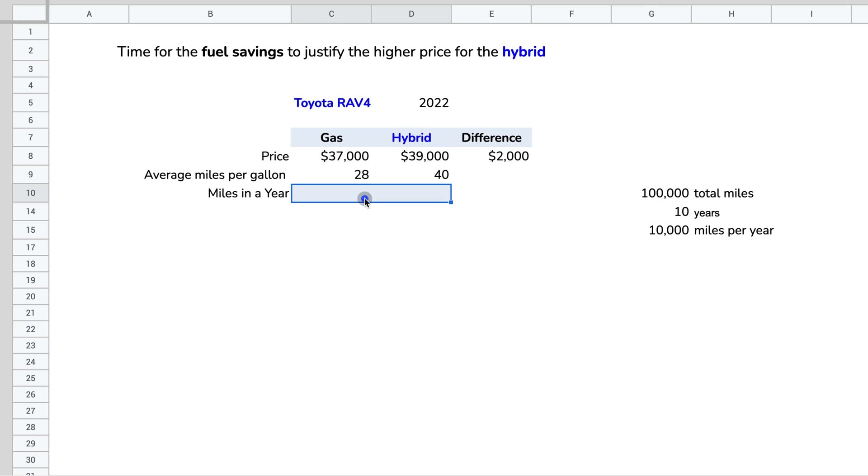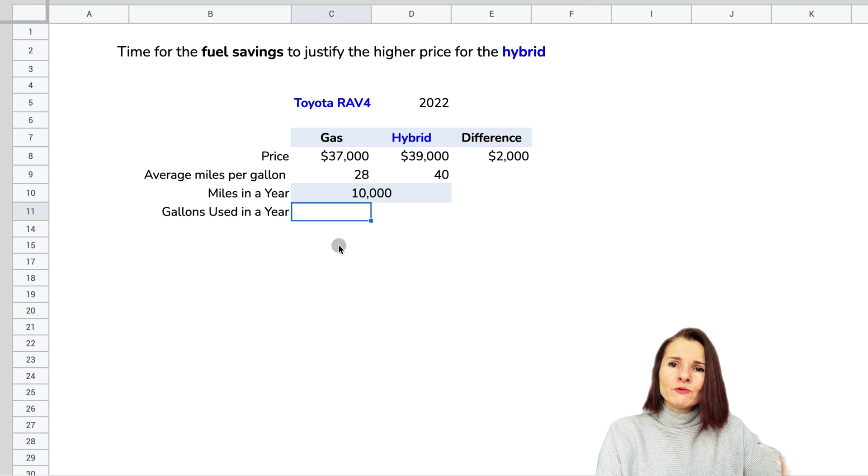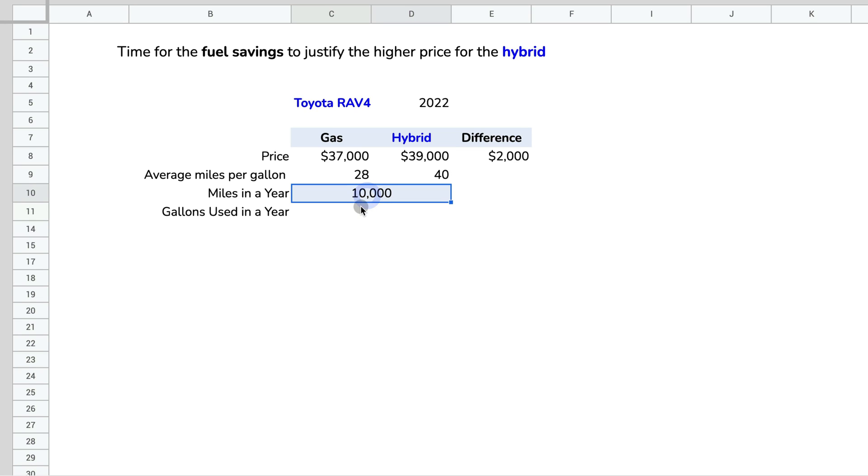You take the total miles on your car divided by the years to get your annual mileage. Obviously the situation can change, but we're going to go with 10,000 miles per year to keep it simple. Now, to find gallons of gasoline used: for the gas vehicle, 10,000 miles divided by 28 MPG = 357 gallons per year. For the hybrid, 10,000 divided by 40 MPG = 250 gallons per year.